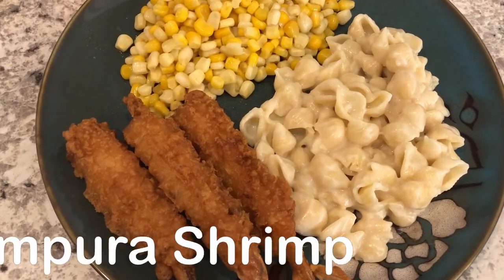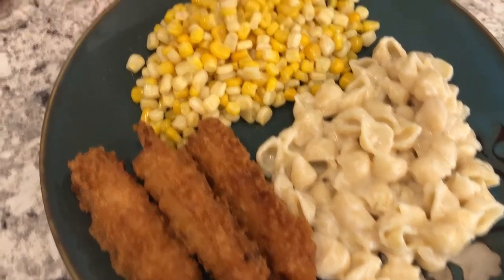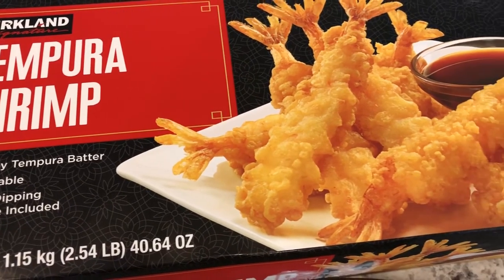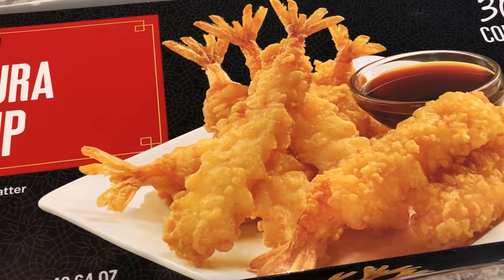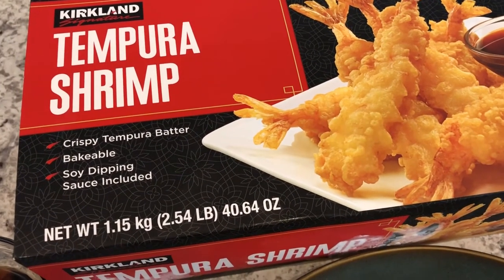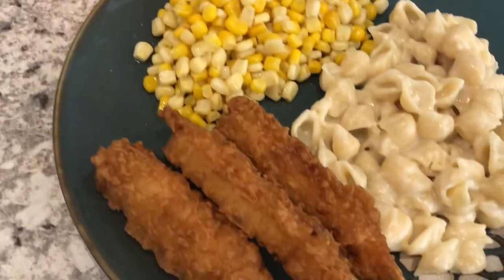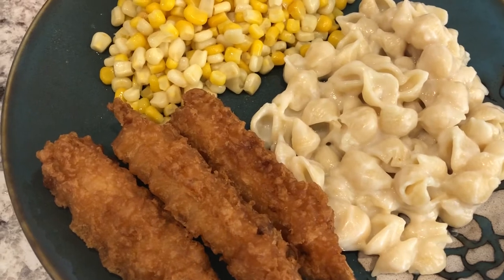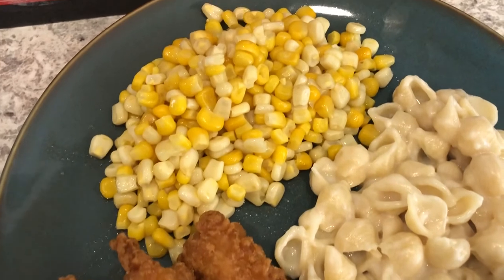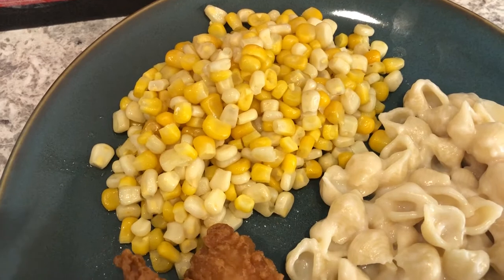We are eating from our freezer tonight. I made this tempura shrimp from Costco — it was in my freezer and I'm trying it for the first time. I heard a lot of good things about it. I found it a couple of months ago and I just baked it in the air fryer. I'm serving it with shells and white cheddar pasta and some frozen corn. I had two half-open bags of corn so I made them both.